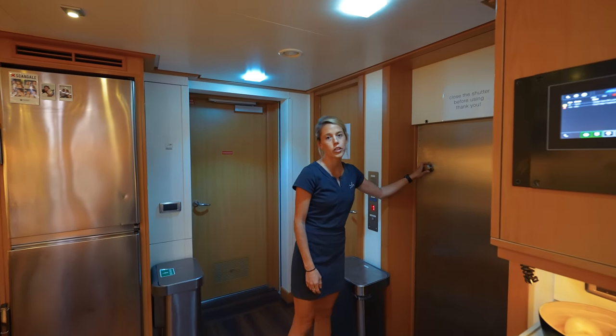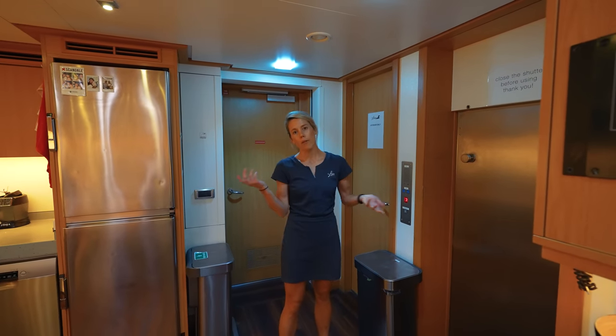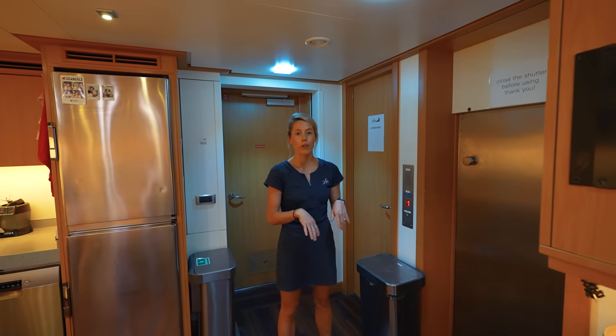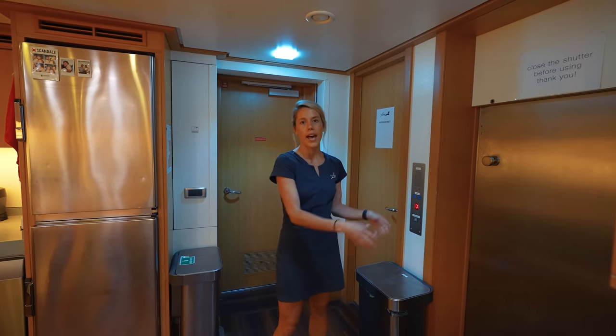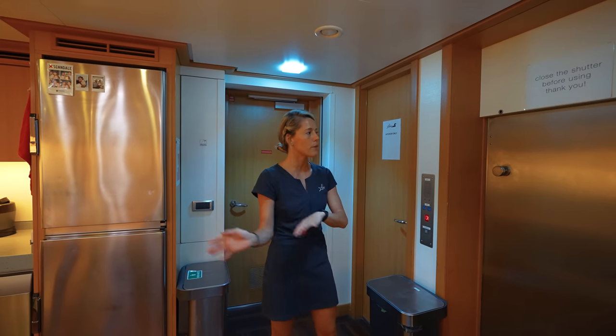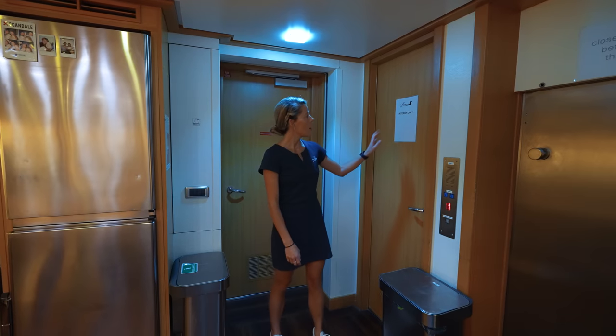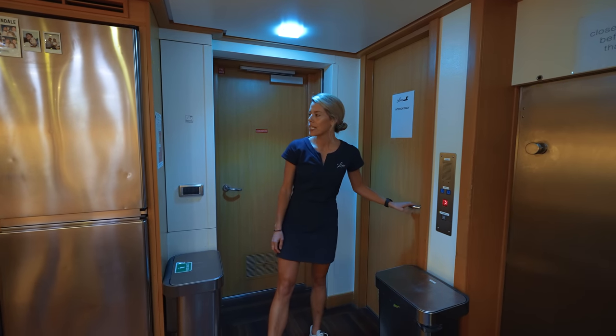So how we get the food down every day is we've got a dumb waiter. The chefs are upstairs, they put all the food into the dumb waiter, normally they radio one of us — normally the crew mess girl — and then they just send the lift down. We get all the food, have the meal, and then we put the platters back in the dumb waiter and send it back up to the chefs. Over here we've got the uniform cupboard.